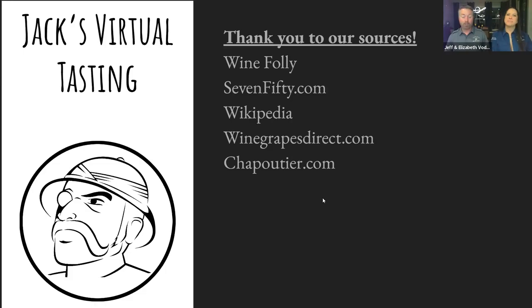Thank you very much to our sources: Wine Folly — an amazing resource, their books, website, and YouTube videos are fantastic — 750.com, Wikipedia, Wine Grapes Direct for a photo, and of course M. Chapoutier themselves.